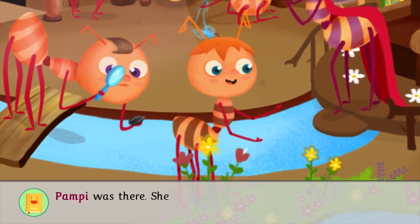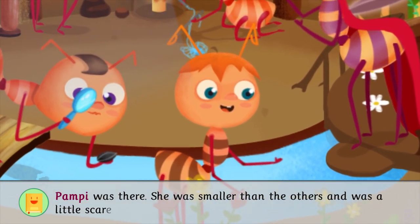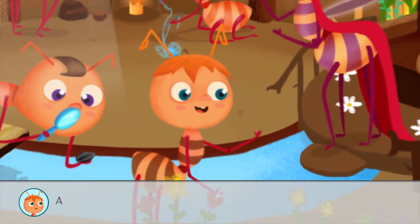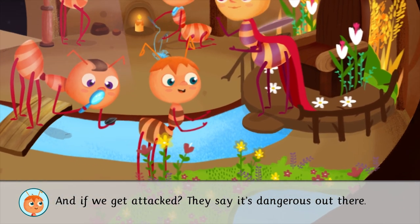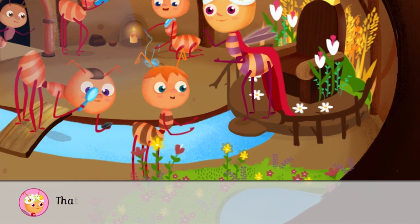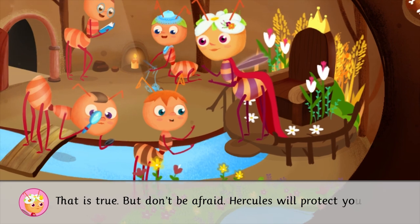Pampy was there. She was smaller than the others and was a little scared. And if we get attacked? They say it's dangerous out there. That is true, but don't be afraid. Hercules will protect you.